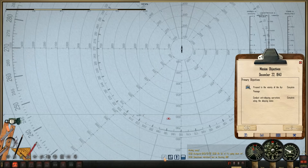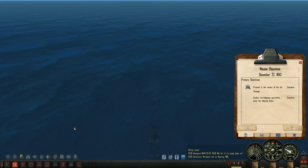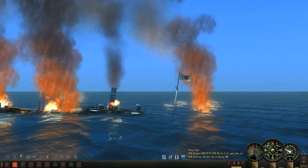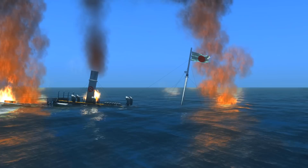We got a mission complete, so we can go ahead and leave this area and head northwards towards the South China Sea and really start going crazy against some Japanese convoys. But she is done for. I think that'll do it for this episode — thank you all for watching as always. This is Wolfpack signing off.